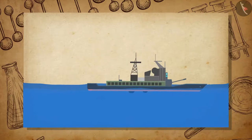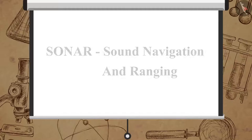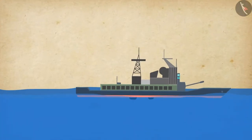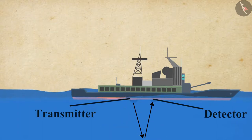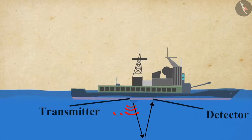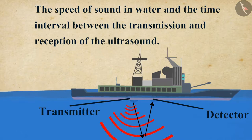Now let us learn about a device which uses ultrasonic waves to measure distance, direction, and speed of objects under water, which is known as SONAR. SONAR stands for Sound Navigation and Ranging. The device consists of a detector and a transmitter and it is installed in a boat or a ship. The transmitter produces and transmits ultrasonic waves. These waves strike the objects on the seabed and get reflected back to the device, which is then sensed by the detector. The detector converts the ultrasonic waves to electrical signals. The distance of the object that reflected the sound wave can be calculated by knowing the speed of sound in water and the time interval between the transmission and reception of the ultrasound.